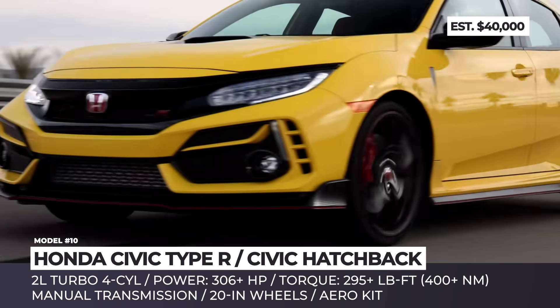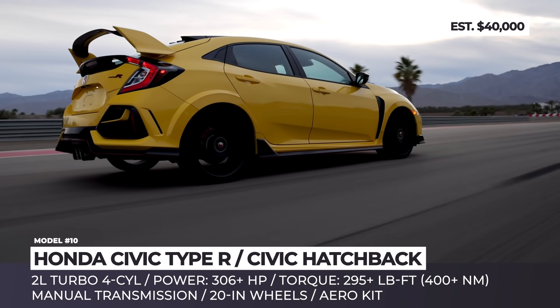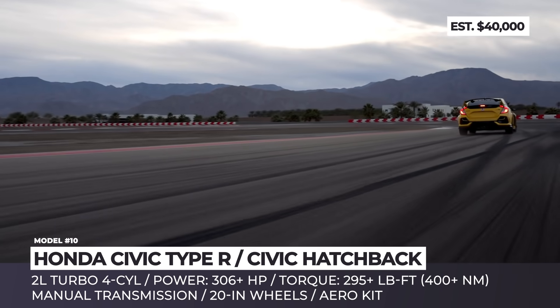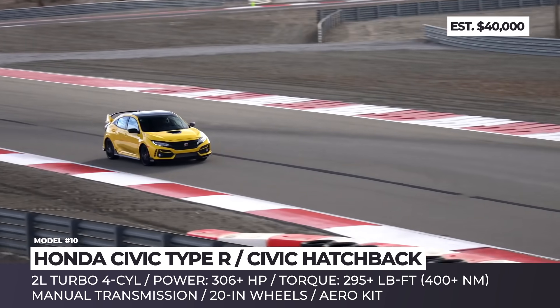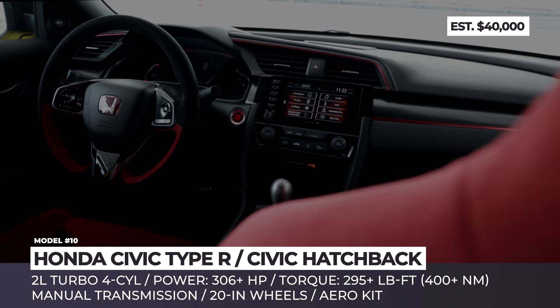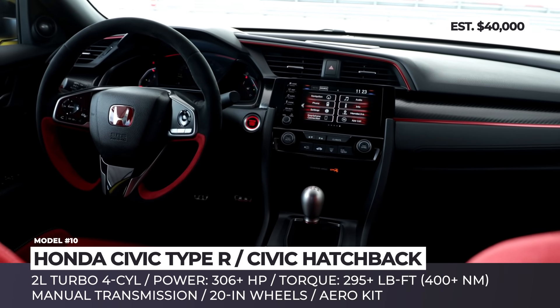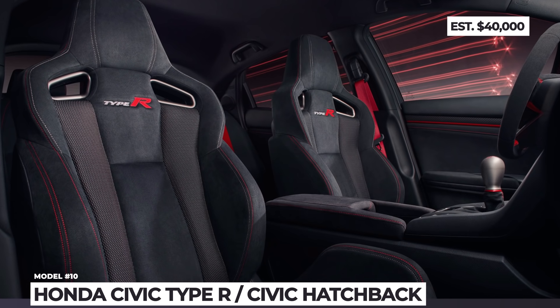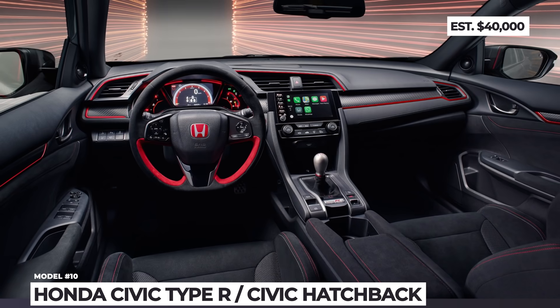Manual transmission will be on offer, though Honda have not ruled out a quick-shifting dual clutch. The new Type R will ride on 20-inch wheels with high-performance tires, will get multiple exhaust pipes, and the usual aero kit with a large rear wing. The official release should take place in 2022, with pricing remaining just below $40,000.